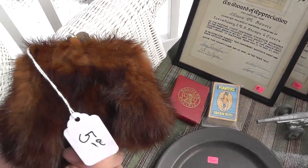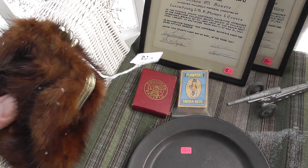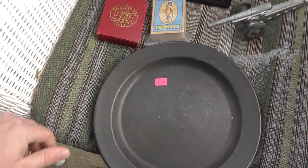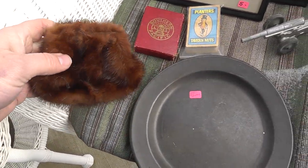Little fur coin purse, five bucks. Got some snow on it here, but this is a neat piece. Not sure what it'll bring — just took a chance on that.